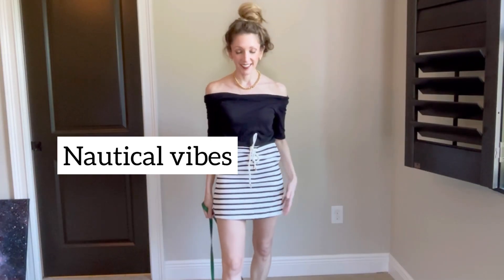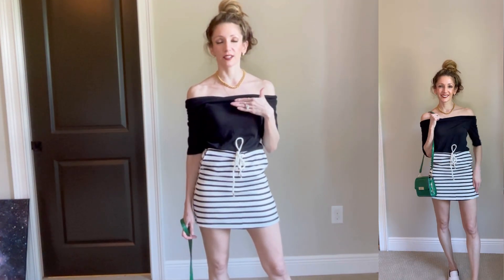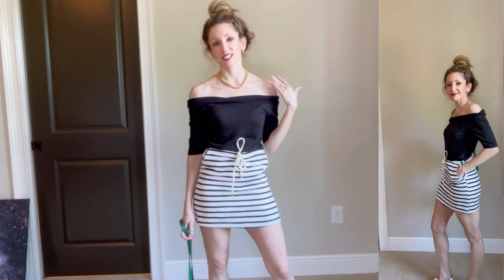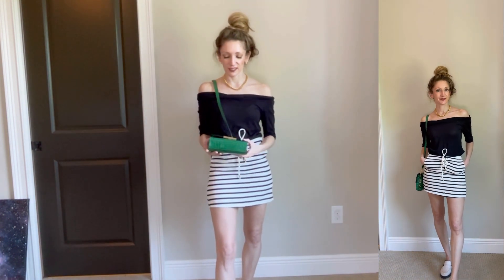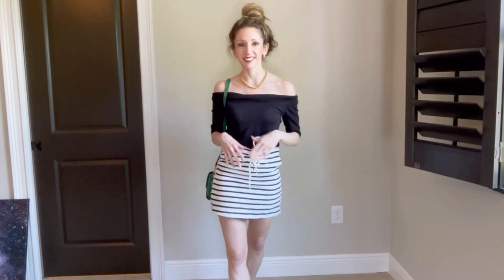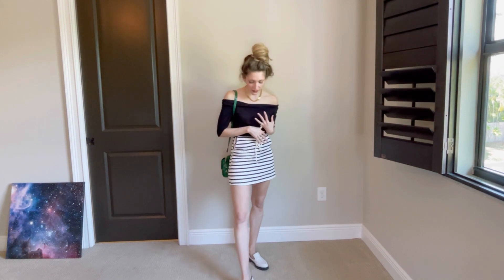The next hero piece is a striped skort — I love this little tie detail, and being a skort you don't have to worry about showing too much. I styled it with a black off-the-shoulder t-shirt to make it a bit more dressy. For accessories, I added a pop of color with a mini bag — good enough for a cell phone for those kidless dates — plus a gold necklace for a nautical gold-and-stripes vibe. I finished with white loafers to keep it sporty and casual.